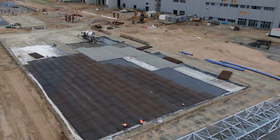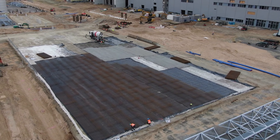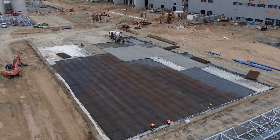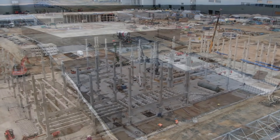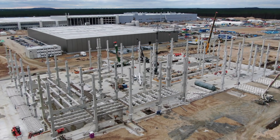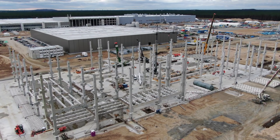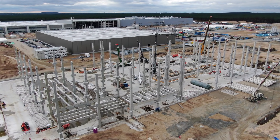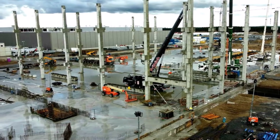The automotive expert is convinced that other manufacturers will soon follow suit with large die-casting machines. The automotive industry always endeavors to reduce the complexity of production and keep the number of individual parts as low as possible, because many parts increase production effort and ultimately also the cost.